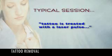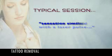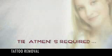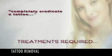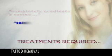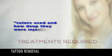In a typical session, a tattoo is treated with a laser pulse that produces a sensation similar to a rubber band snapping against the skin. The number of treatments required to completely eradicate a tattoo ultimately depend on several factors, including the colors used and how deep they were injected into the skin.